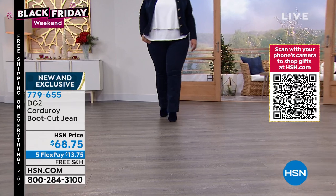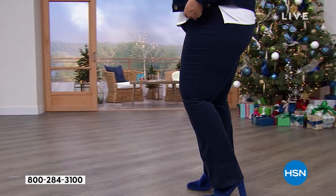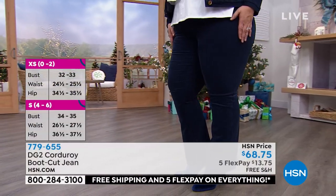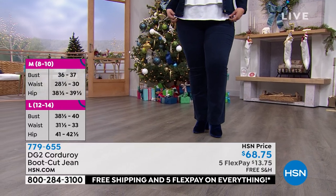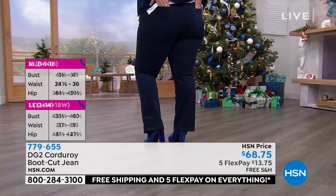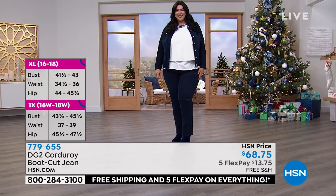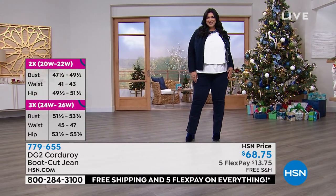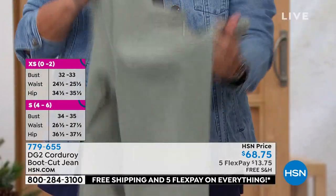To me, corduroy is college football games, pumpkin picking, tailgating — everything that you love about fall, winter, and early spring. I love the fact that it shadows your inner thigh and your outer thigh. It has showed up all over Europe as the number one fabric for casual wear for the season. Rather than mixing a bunch of prints together — not my thing at all — I love mixing texture.